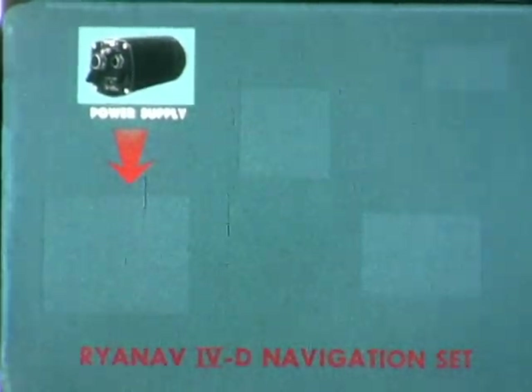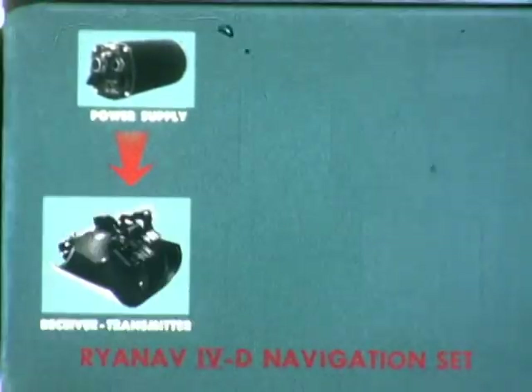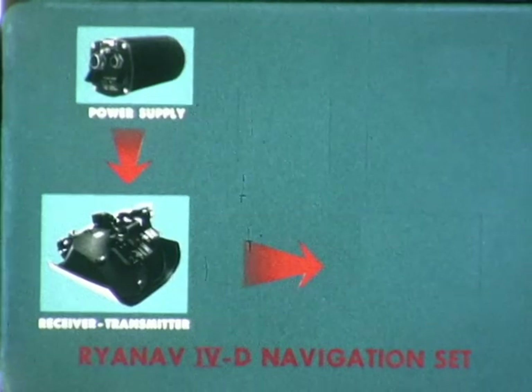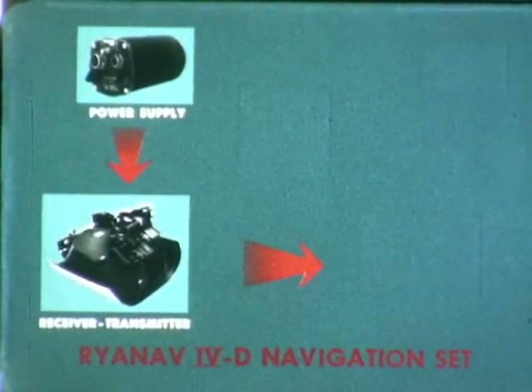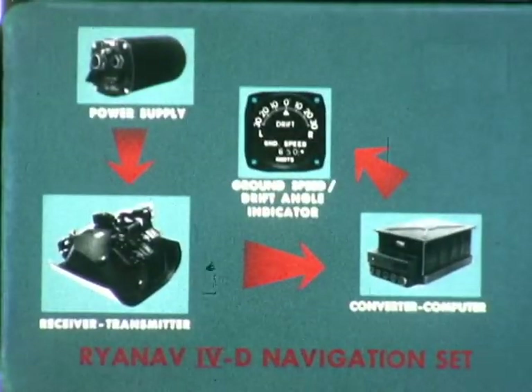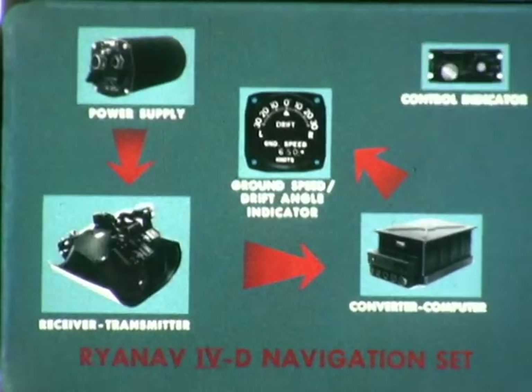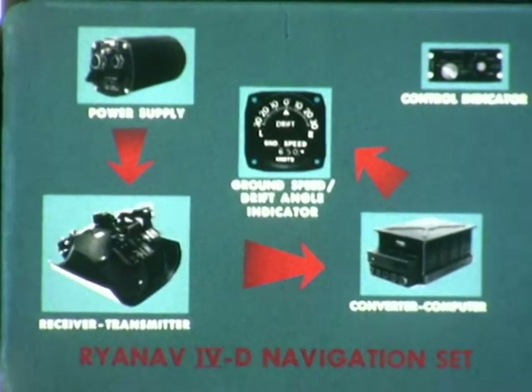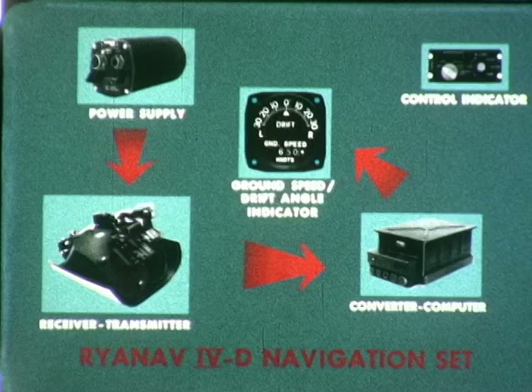The distinctive features of the Ryanav 4D navigation set for the F-100 aircraft include: pure continuous wave Doppler radar; three beam, space duplexed, fully contoured fixed antenna having no moving parts and requiring no adjustments; built-in self-test features; variety of outputs including ground speed, drift angle, and distances traveled along and across ground tracks; minimum microwave components; no IF circuits; non-time shared transmission and reception; full data stabilization to correct velocity data for aircraft attitudes; and standardization of components and circuits for high volume, low cost, efficient production.